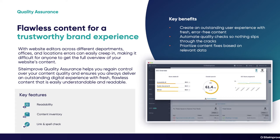We also have a quality assurance tool. With website editors across different departments, offices, and locations, errors can easily creep in, making it difficult for anyone to get a full overview of your website's content. Siteimprove Quality Assurance helps you regain control over your content quality and ensure you always deliver an outstanding digital experience. Key features include full readability checks to several international standards, a full content inventory covering links, JavaScript files, PDF files, and more, as well as broken link checking and thorough spell checking in multiple languages.